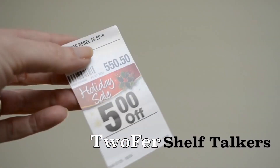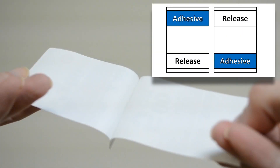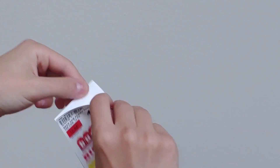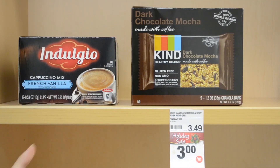Introducing Twofer Shelf Talkers, a unique back-to-back label configuration that gives you two for the price of one shelf tag. The Pat and Penny design gives you two adhesive tags that are held back-to-back using an alternating adhesive and release coat pattern, so there's no liner. When you are ready to apply them, simply peel them apart and adhere them to your shelf edges.